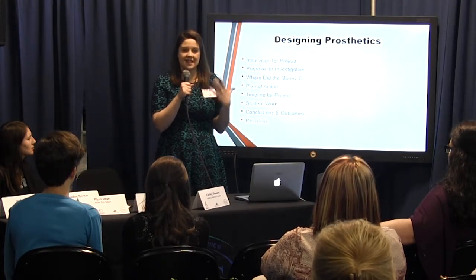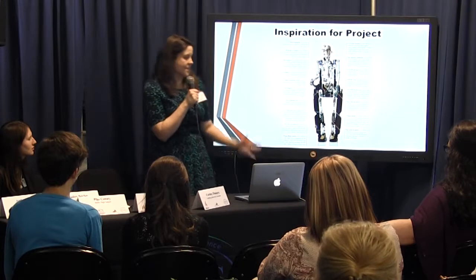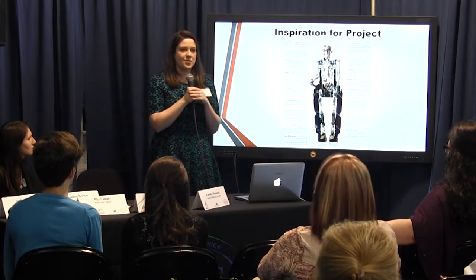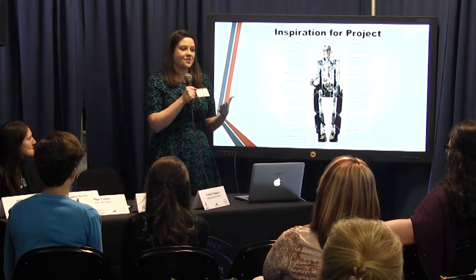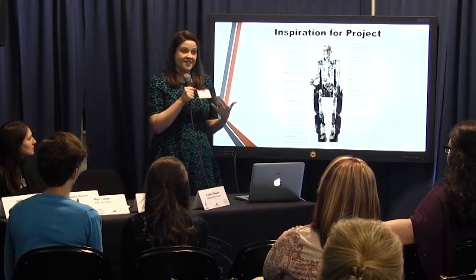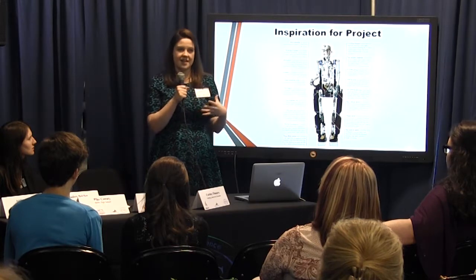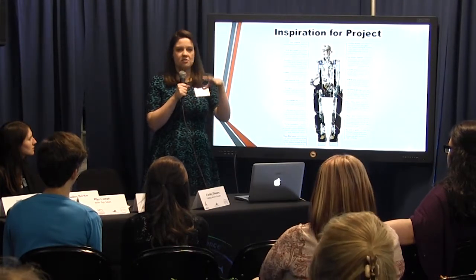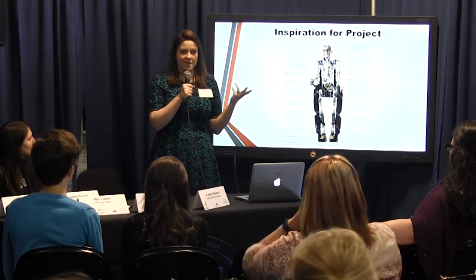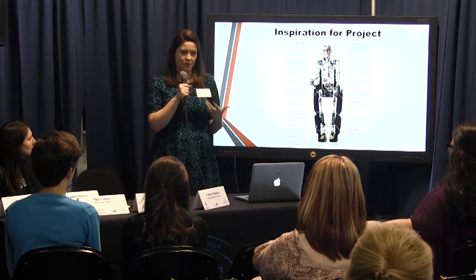Being the only life science teacher we have, I also do our anatomy course, and sometimes it's kind of hard in that class for the kids to understand that aside from dissections, there's not a lot of labs we can actually do, so sometimes it's a struggle to get the hands-on students involved. We had some inspiration: a student in class is friends with another student in our school who has a disability where they don't have a hand.